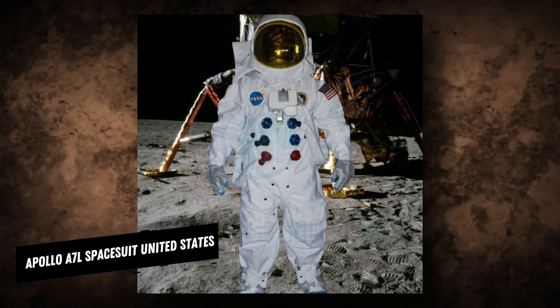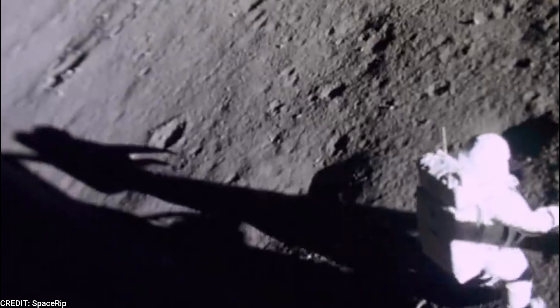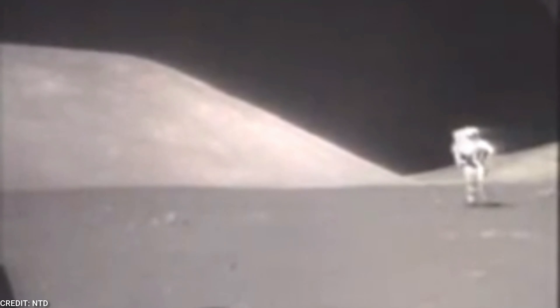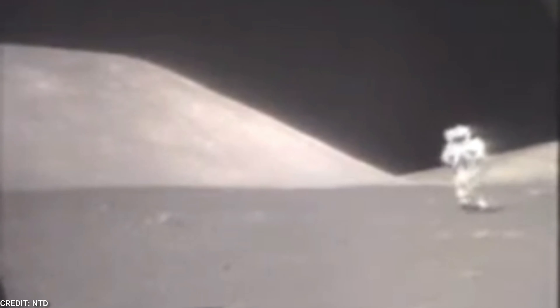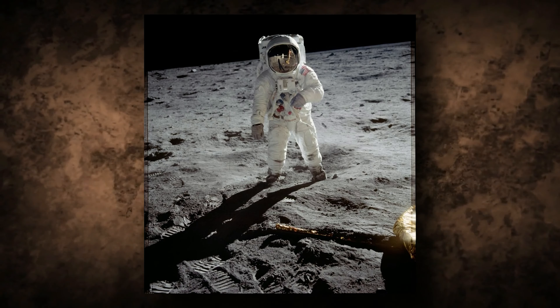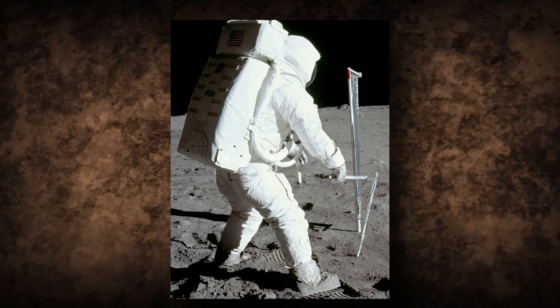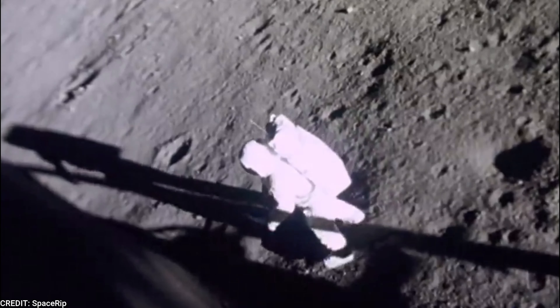The Apollo A7L spacesuit, unlike Gemini spacesuits, was built for use on the Moon. The suits had to maintain bearable interior temperatures during the scorching lunar day and protect against jagged rocks, while remaining flexible enough for astronauts to collect rock samples. The Apollo suits featured a protective outer layer, a portable life support backpack with a seven-hour air-liquid cooling system, and a helmet attached via an external helmet connection to filter out UV radiation and keep internal temperatures cool.